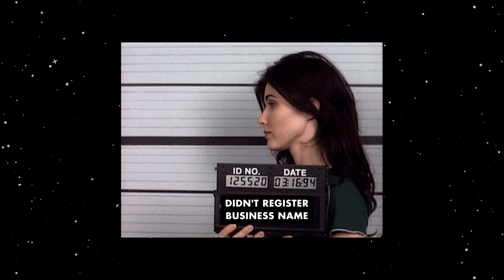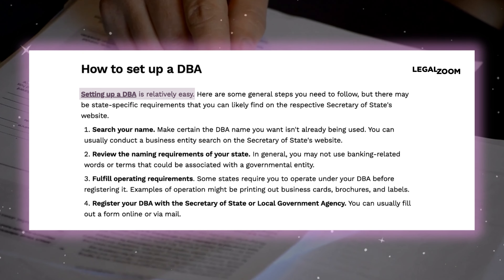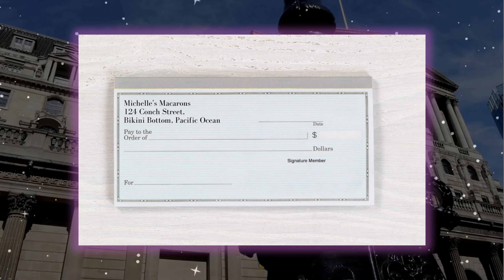Then you're going to want to register your business name. Some states require you to do this, others don't, but if you want to get a bank account for your business, they usually need you to register. What I did at first is I just did a 'doing business as,' which means I'm Michelle doing business as Michelle's Macarons. It's a simple process, and then you can set up a bank account in your business name.